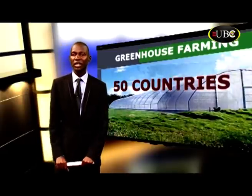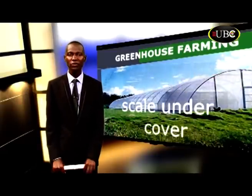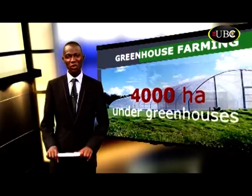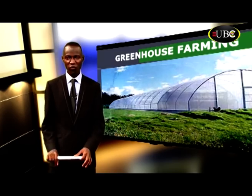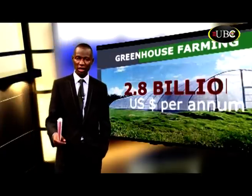There are more than 50 countries now in the world where cultivation of crops is undertaken on a commercial scale undercover. The United States of America has a total area of about 4,000 hectares under greenhouses, mostly useful for agriculture, with a turnover of more than $2.8 billion per annum.